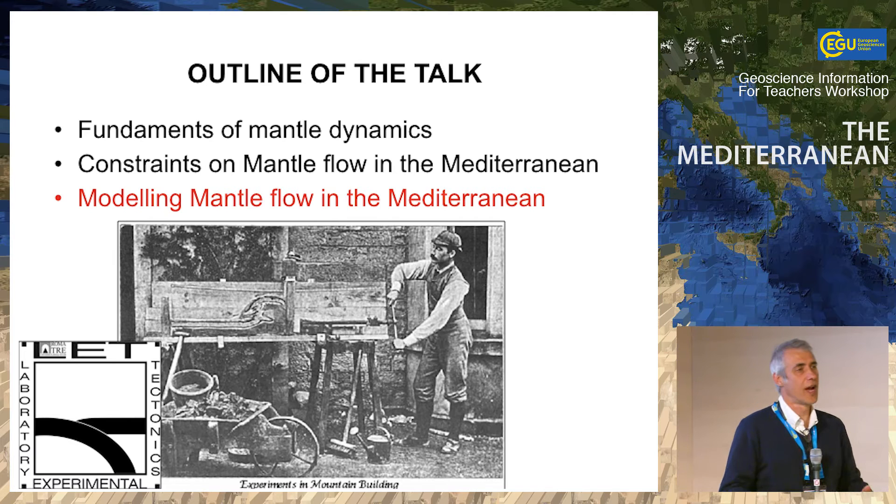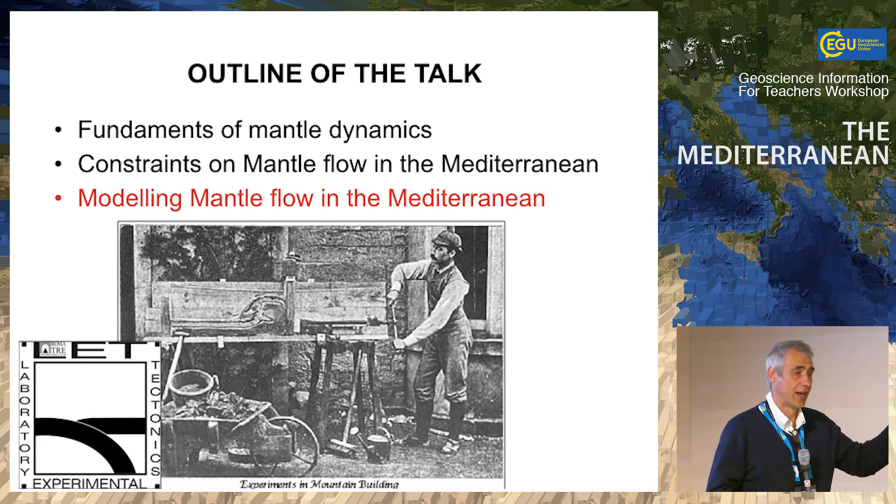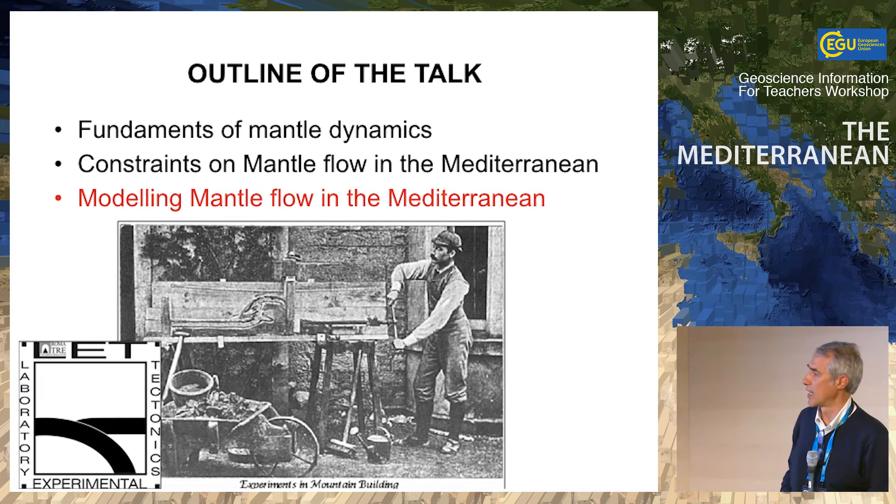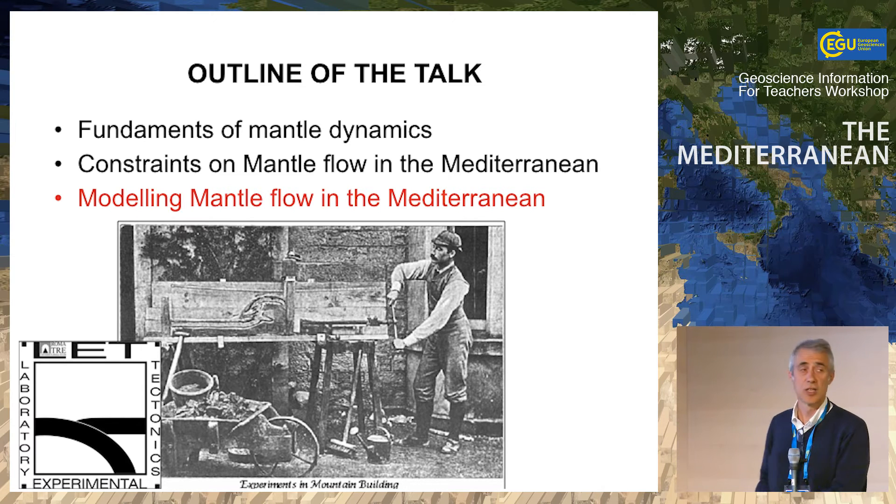We can do models, and there are at least three approaches. One is going to the lab, Galileo Galilei style, taking fluids and measuring things. Another is running a computer model — now getting more and more popular. The third is what I call the poetic model, which I love most: making drawings. When you think about something, the first thing you have to do is make a drawing — a fundamental step in understanding a process. This is an image from the beginning of the last century of someone doing modeling in a laboratory, reproducing a mountain belt — actually quite cleverly reproducing the Appalachian mountains.